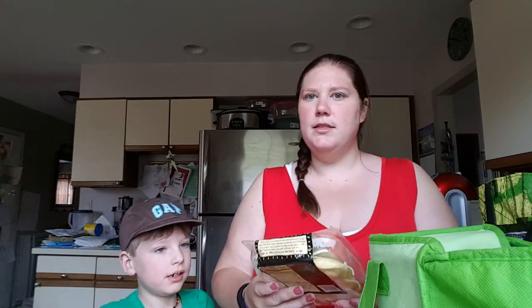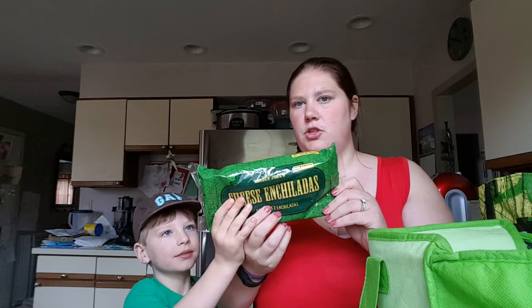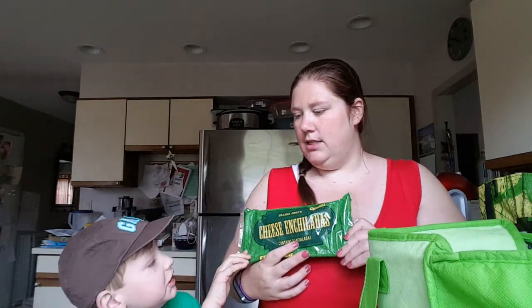Got some burger buns. I looked at the ravioli because some people get ravioli and I hadn't seen this one in any hauls — it's the chicken pot pie ravioli. Looks intriguing. Cheese enchiladas — Finn loves enchiladas. I like enchiladas.